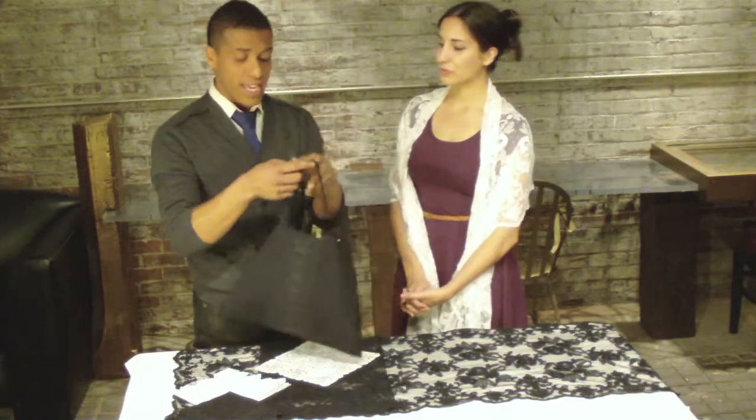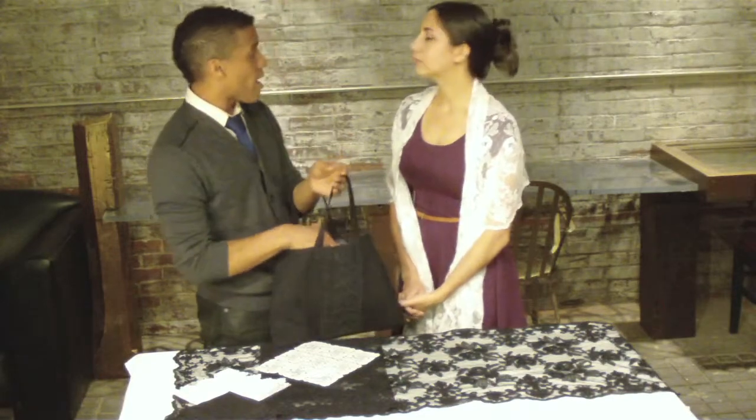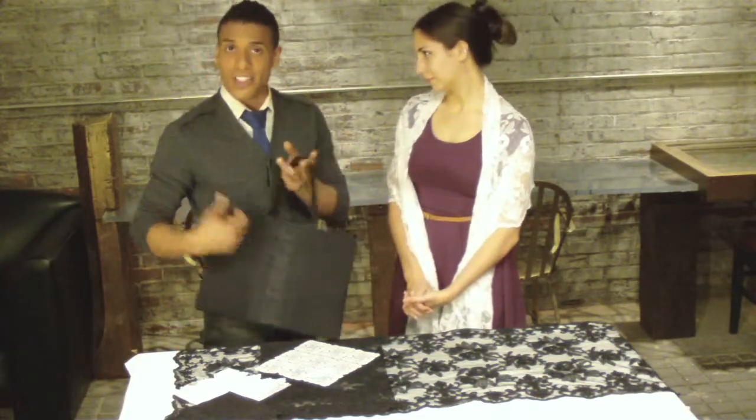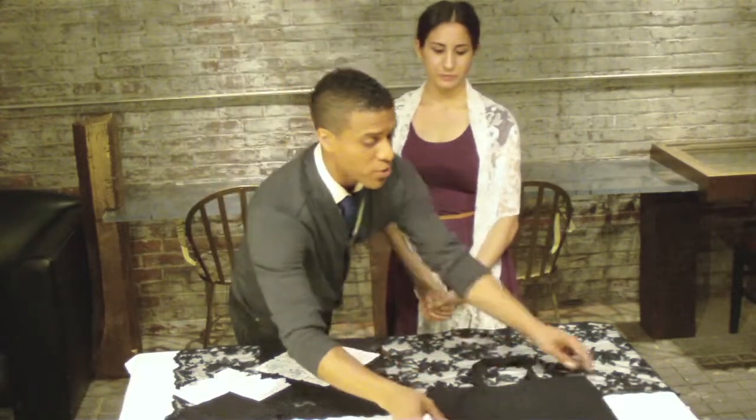The tote comes with a sateen lining and two interior pockets, so you can definitely use it for that everyday elegance and sophistication — just to add a touch of class for all of your everyday use. It's just a beautiful piece.